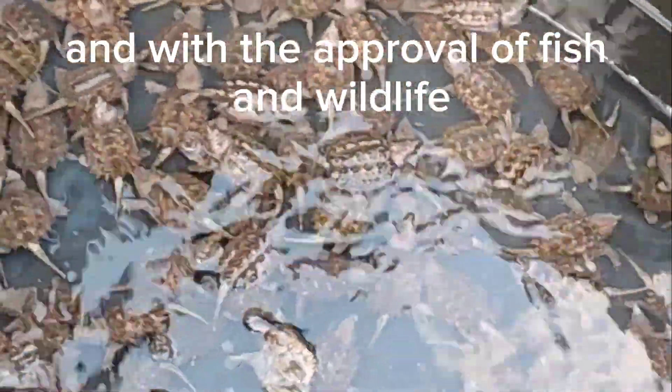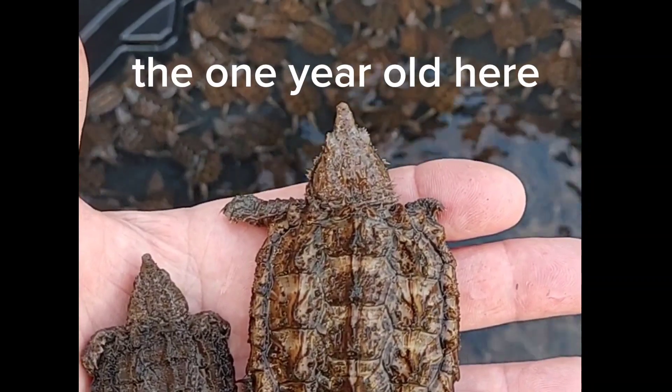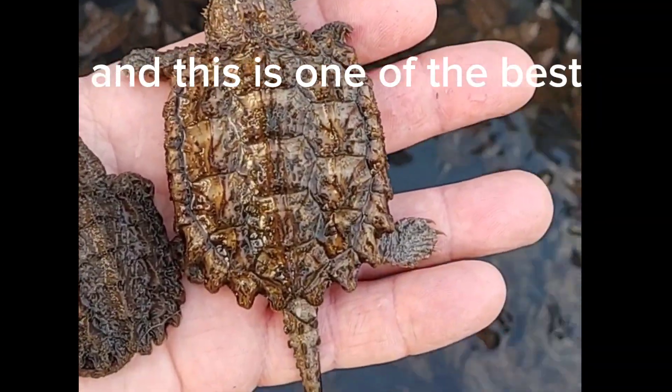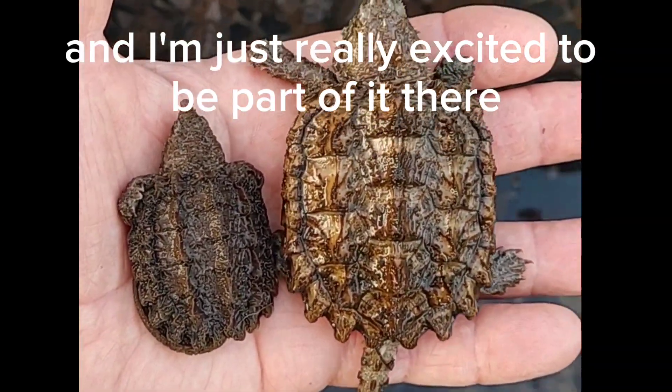With the approval of Fish and Wildlife, these one-year-olds are ready to go and will be released into the wild today. This is one of the best breeding and release programs I've ever seen, and I'm just really excited to be part of it.